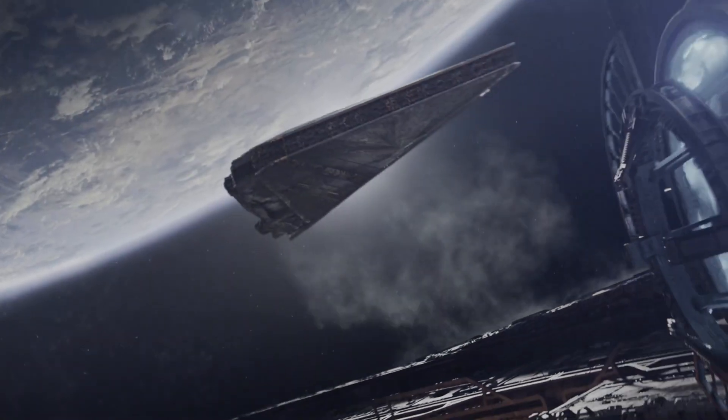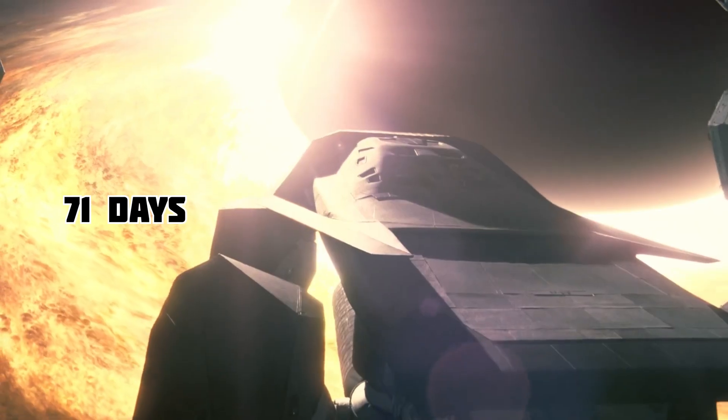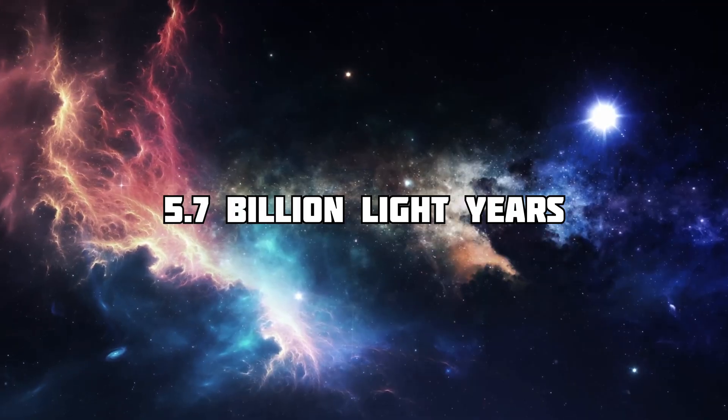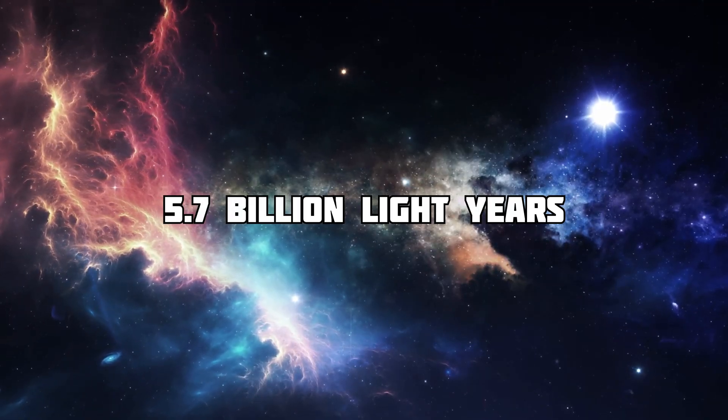Traveling at the speed of light, it would take 71 days to traverse the entire circumference of the black hole. This is Phoenix A, one of the largest supermassive black holes in the universe, 5.7 billion light-years from Earth.